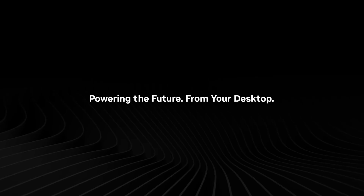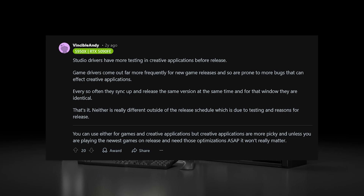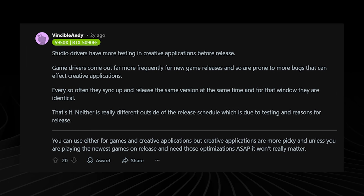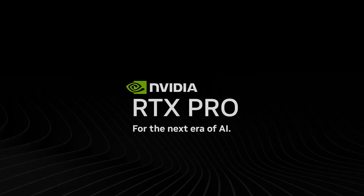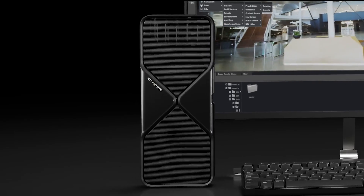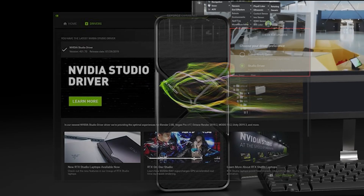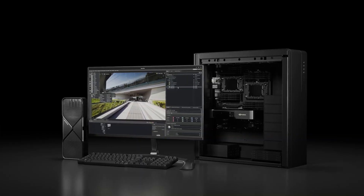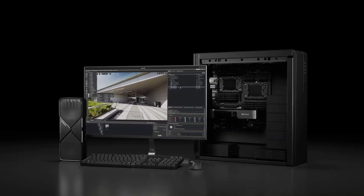Both studio and game ready drivers share the same core code. Studio drivers prioritize stability with less frequent updates — perfect for creatives. Game ready drivers target gamers who want the latest optimizations but accept occasional bugs. You can switch between them easily through NVIDIA's app, just like I do.